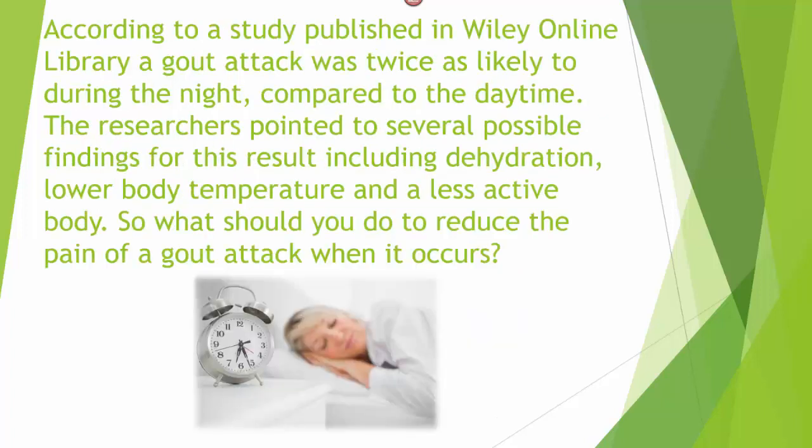According to a study published on Wiley Online, a gout attack was twice as likely to occur during the night compared to the daytime. The researchers pointed out this is due to several possibilities, including dehydration, a lower body temperature, and a less active body during the nighttime.